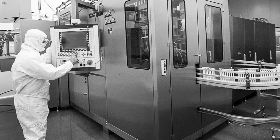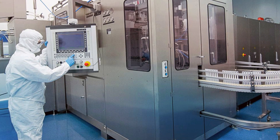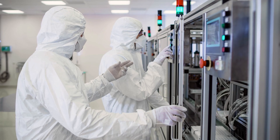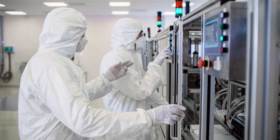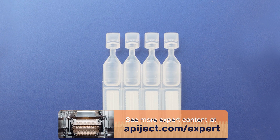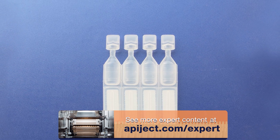Blow Fill Seal has been used to fill and finish sterile liquid pharmaceuticals for more than 50 years. Today, BFS is used in markets around the world to fill and finish billions of pharmaceutical units per year. It is widely recognized by regulatory authorities as an advanced aseptic manufacturing process for filling sterile liquids.